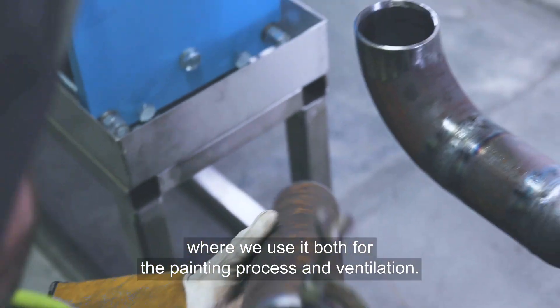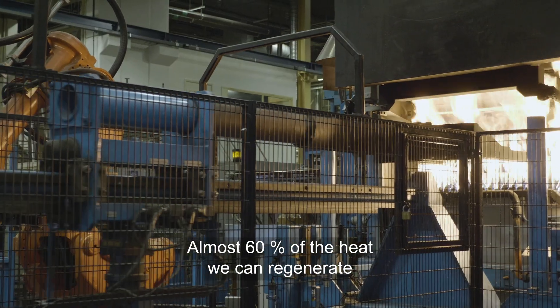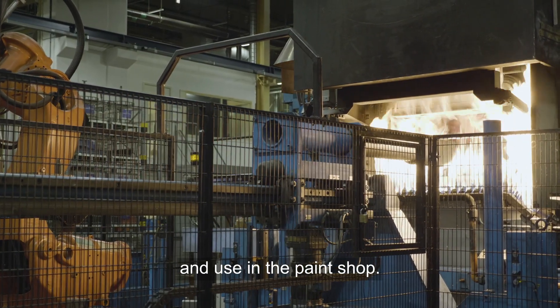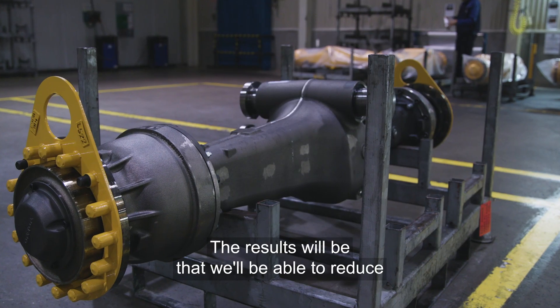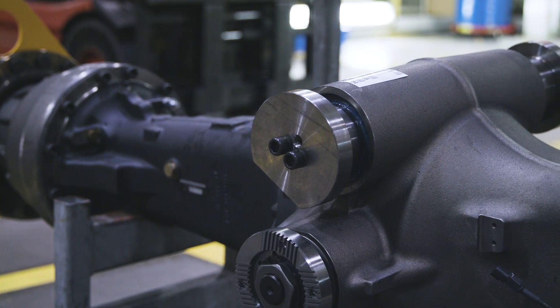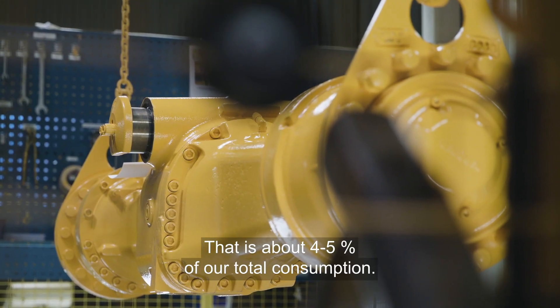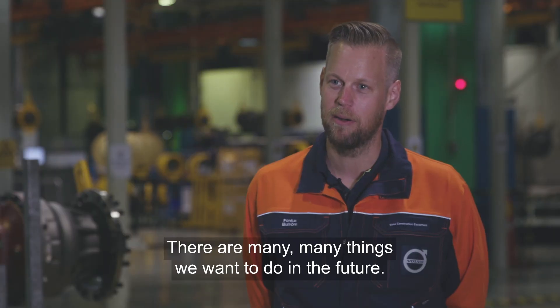We use it both for the painting process and for the ventilation. Almost 60 percent of the heat we can regenerate and use in the paint shop. The results will be that we will be able to reduce 1,700 megawatt hours a year, which is about four to five percent of our total consumption.